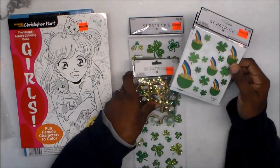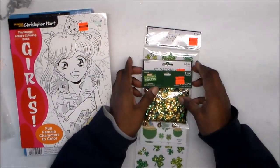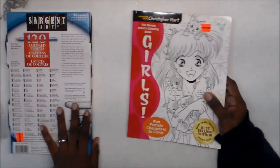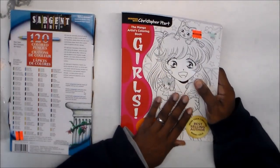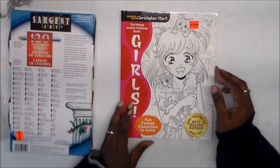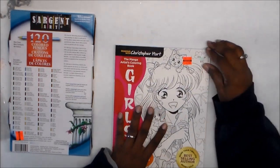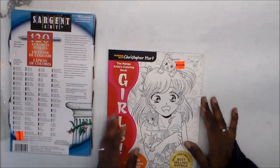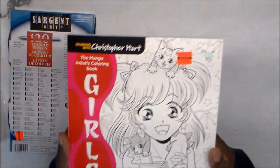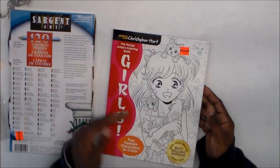That's everything I got for St. Patrick's Day. The sequins you can use for other things too — they don't necessarily have to be for St. Patrick's Day. I also picked up this coloring book by Christopher Hart — it's a manga coloring book of girls. I'm not really into manga or anime that much, but it's coloring. This book was originally $9.95 and I got it for $2.48 on clearance. I'll do a proper flip-through on that later.